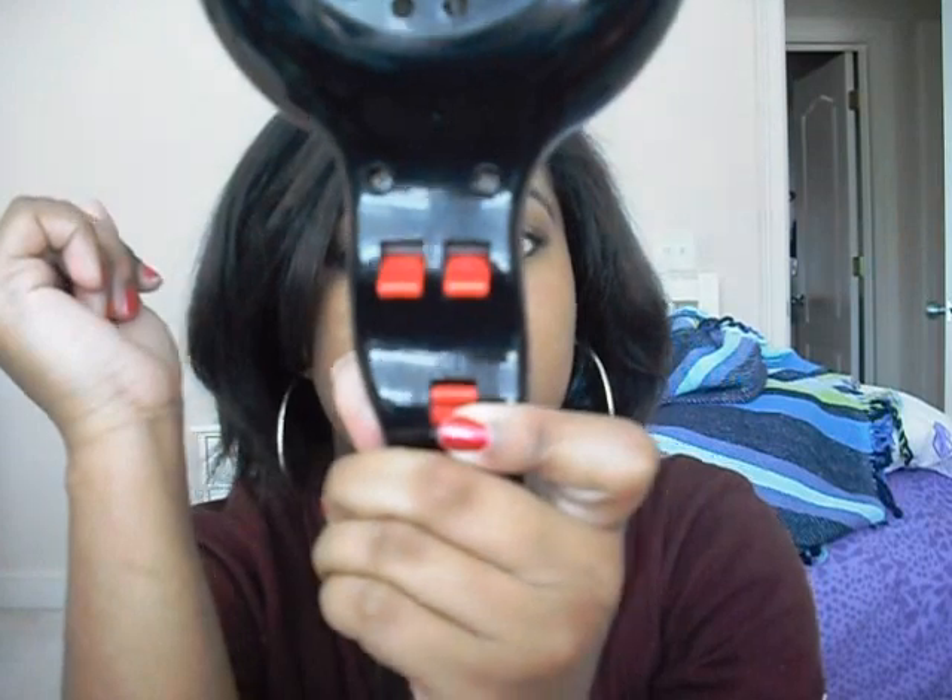The blow dryer I use is called the Curl Master 1600. I really like it because it has multiple heat settings — coolest, next warm, hot, and very hot — so you can adjust the temperature depending on your hair texture and how damp your hair is. How I blow dry is I don't use the comb attachment that came with it. Instead, I put my brush under my hair and blow dry it that way, using my brush like a comb. It makes your hair straight so it takes less time to flat iron.